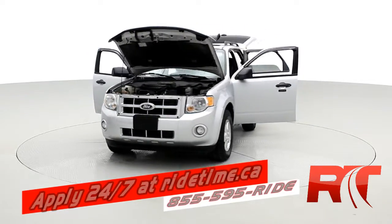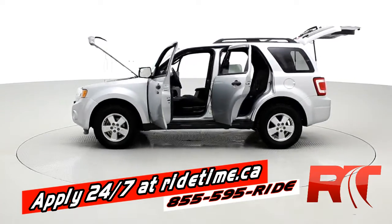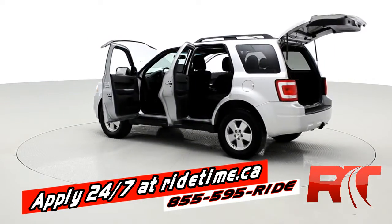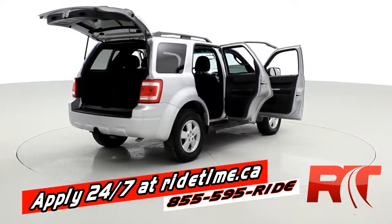This vehicle was actually a trade-in. It's got slightly higher mileage than we typically carry and sell — that's why we've priced it thousands below market price. Get down here quick, this one will be gone.